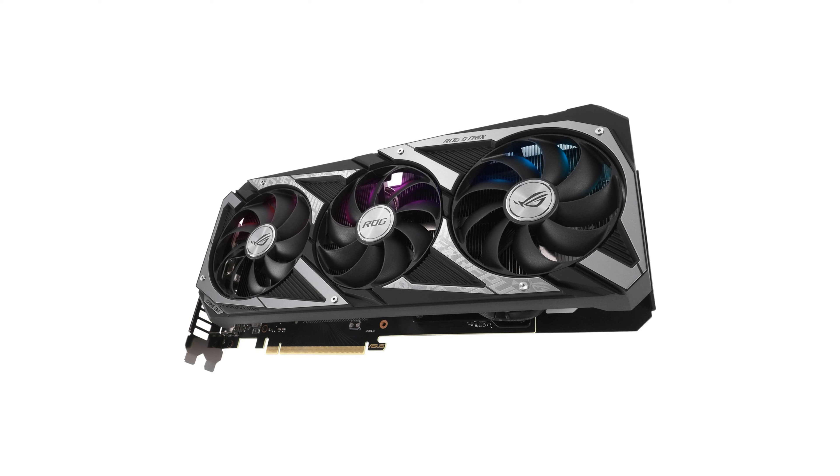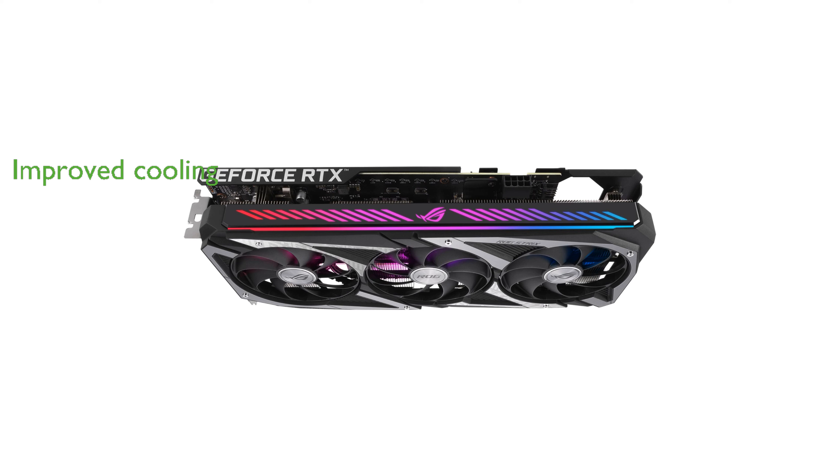The enhanced AxialTek fan design includes more fan blades and a reversed rotational direction for the center fan, ensuring superior cooling. This graphics card also boasts an OC mode with a boost clock of 1,912 MHz, making it ideal for gaming enthusiasts.